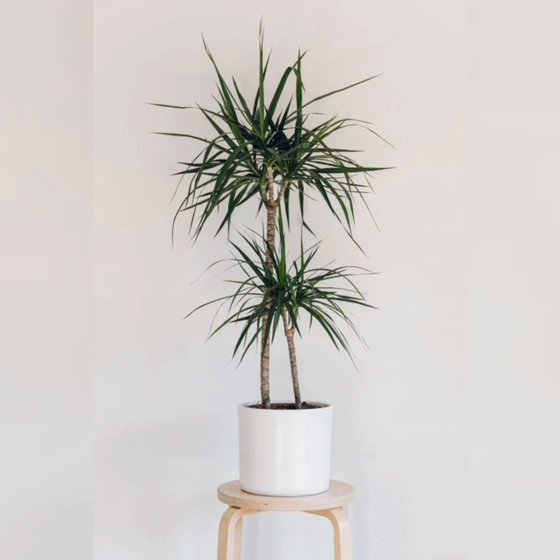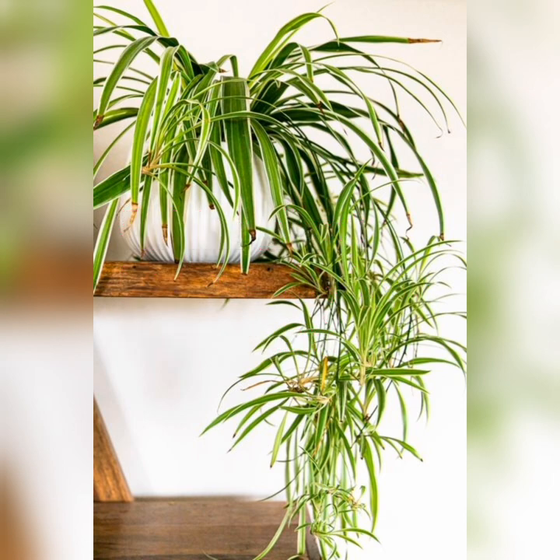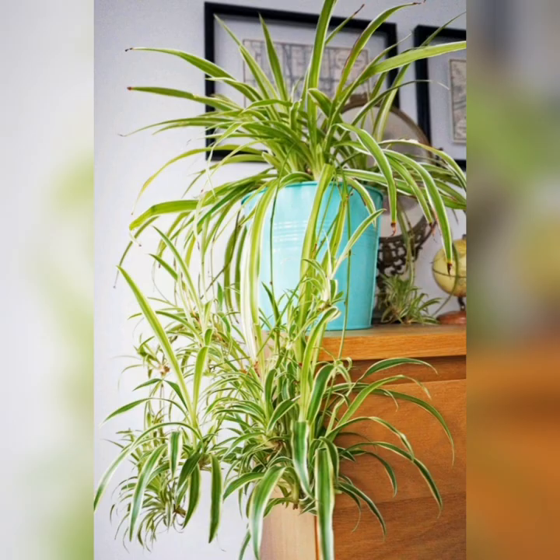Dragon tree: the dragon tree is another plant that is near impossible to kill. Direct sunlight and overwatering are not something the dragon tree takes well to. Spider plant: hands down, this is one of the most popular houseplants and is extremely easy to grow.